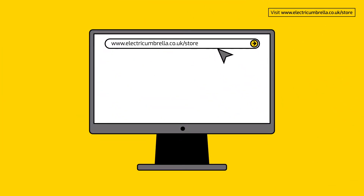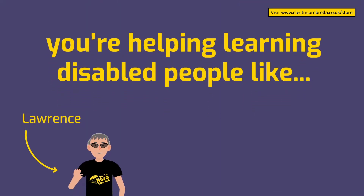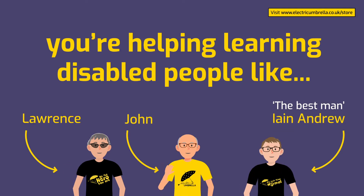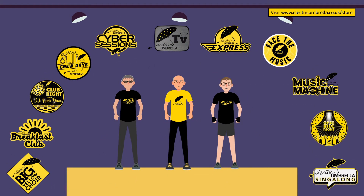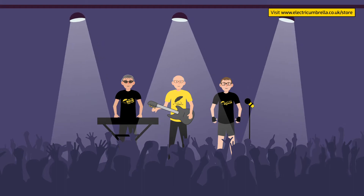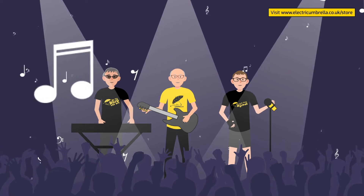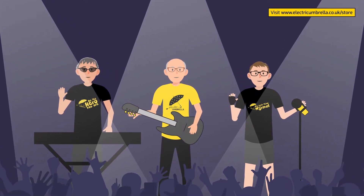Every time you buy or donate an instrument, you're helping learning disabled people like me to create amazing music experiences on the biggest stage under the brightest of lights. And when we perform, it helps change the way the world looks at us.